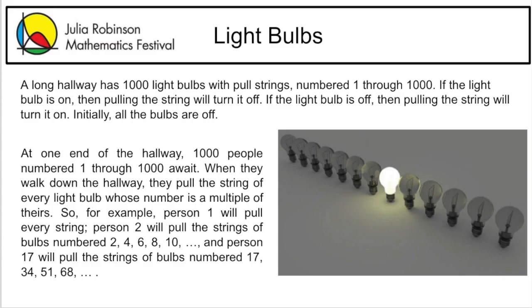Let's review the problem. A long hallway has 1,000 light bulbs with pull strings, numbered 1 through 1,000. If the light bulb is on, then pulling the string will turn it off. If the light bulb is off, then pulling the string will turn it on. Initially, all the bulbs are off. At one end of the hallway, 1,000 people numbered 1 through 1,000 await.